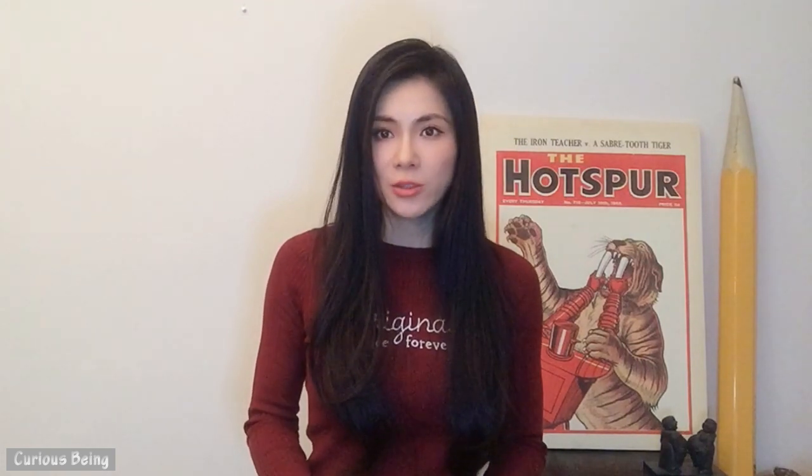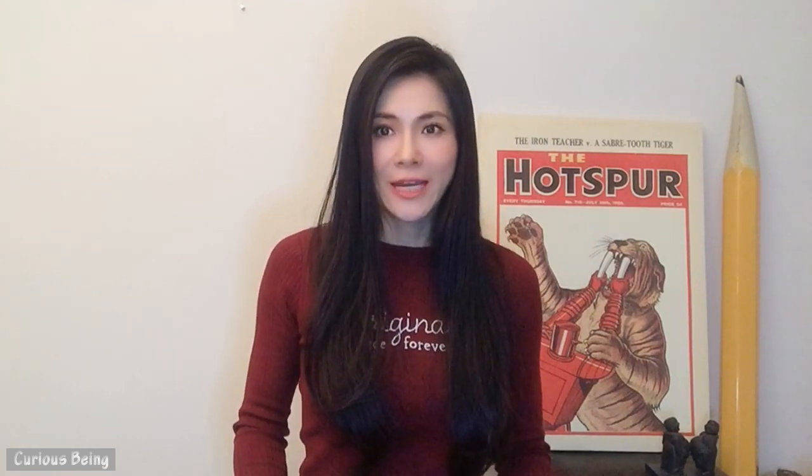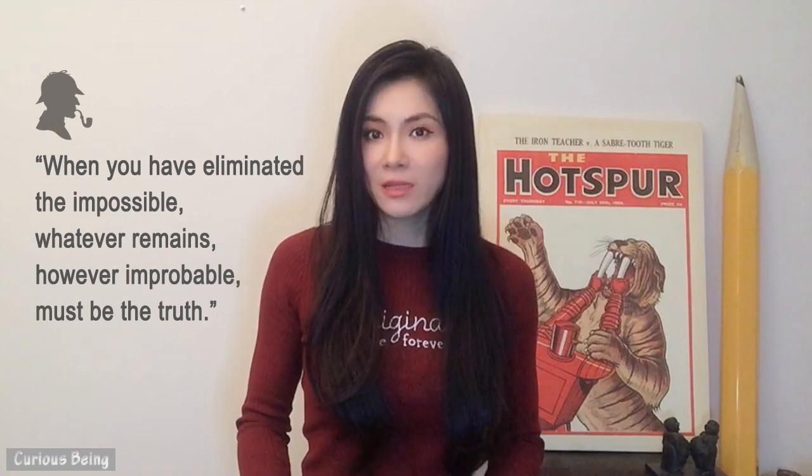I propose that the Yangshan blocks, Baalbek foundation stone, and Petra — where we see machine marks — were created with lost ancient machinery. These ancient sites are credited to be over 600 to 2,000 years old, and we know for a fact there were no machines back then. Here I want to quote Sherlock Holmes: 'When you have eliminated the impossible, whatever remains, however improbable, must be the truth.'